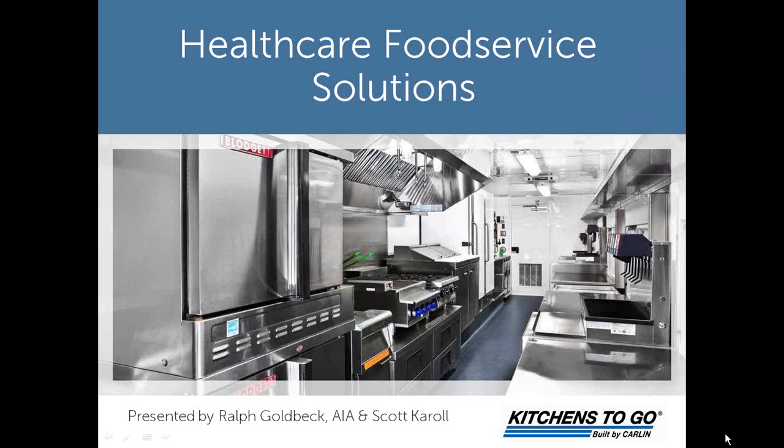Good day, everyone, and welcome to our webinar today: Healthcare Food Service Solutions and the Use of Interim Kitchen Facilities to Address Those Solutions.